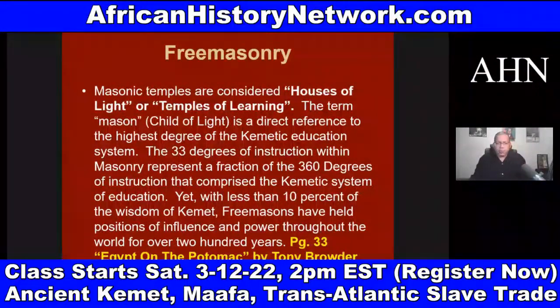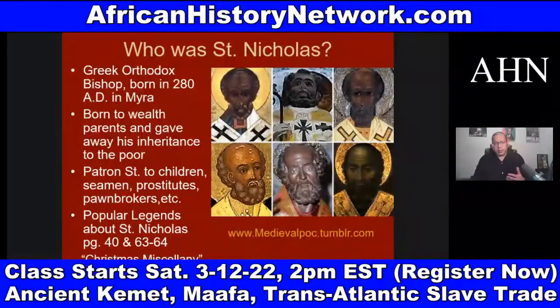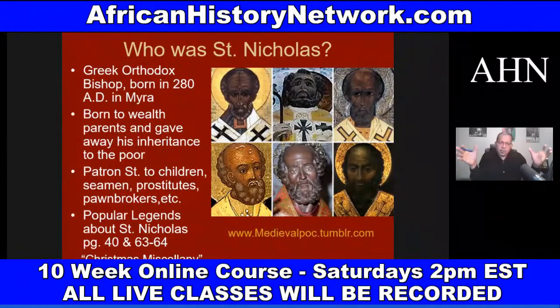That's from page 33 of 'Egypt on the Potomac' by Tony Browder. There's a ton of information we deal with — things like who was St. Nicholas, because we go through thousands of years of history chronologically. We deal with some of the history of the Moors going into the Iberian Peninsula, which is today known as Spain and Portugal, 711 AD. We look at African civilizations: Ghana, Songhai, Mali, Zimbabwe, Carthage, Nubia, and Abyssinia — Ethiopia.